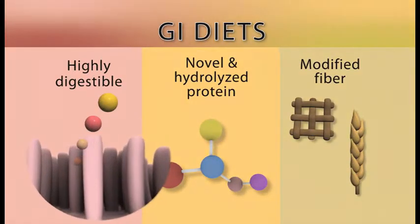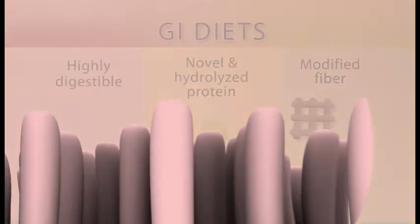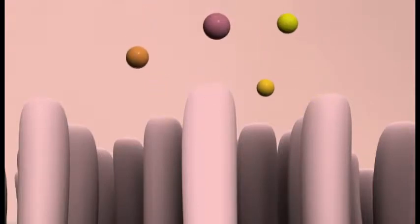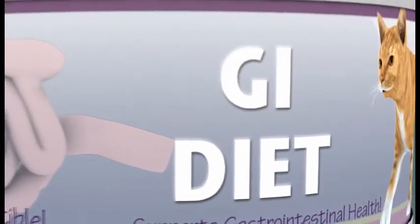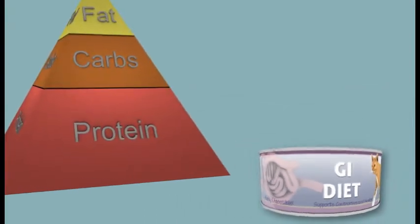Highly digestible diets are formulated utilizing highly digestible ingredients. These ingredients are designed to enhance nutrient absorption, helping to counteract the effects of intestinal damage present in many GI disorders. GI diets may also provide increased levels of dietary protein.